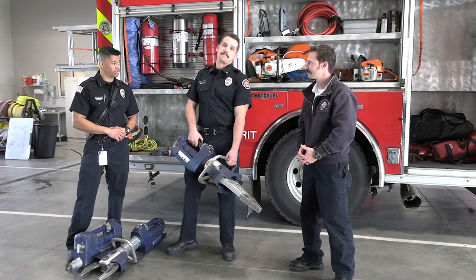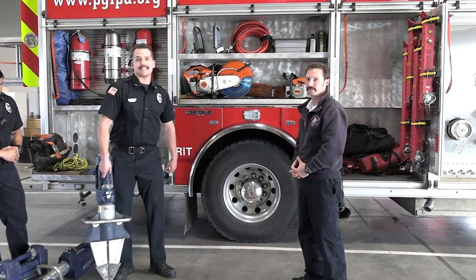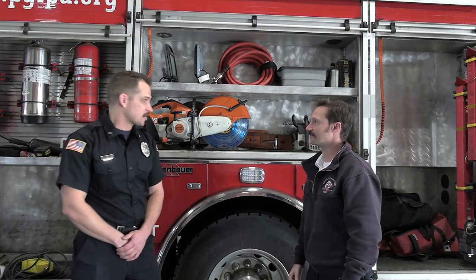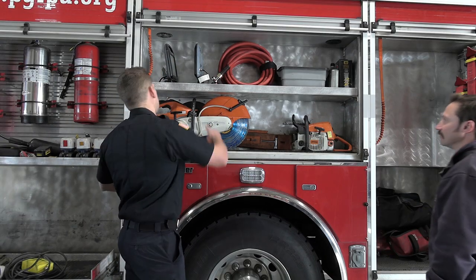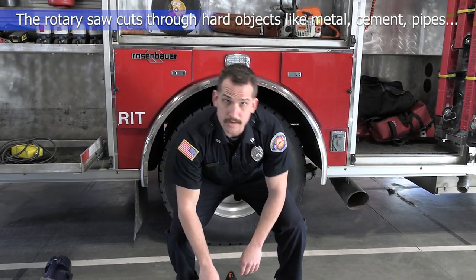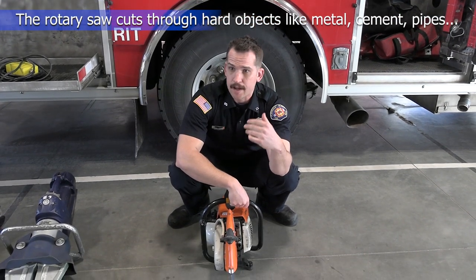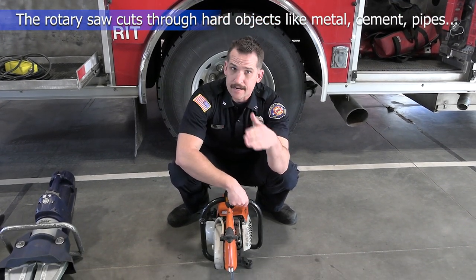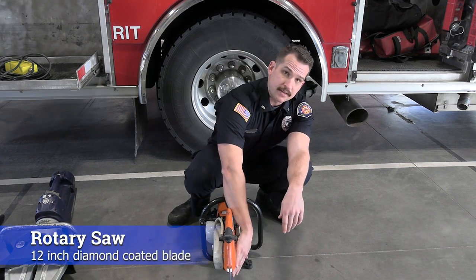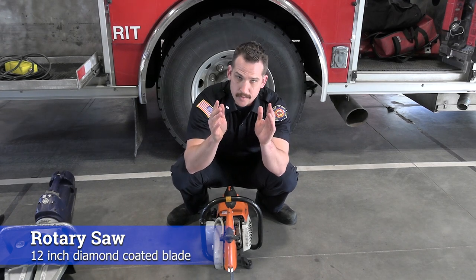Our next compartment has some even cooler tools — a rotary saw and a chainsaw. We'll start with the rotary saw, used mostly for forcible entry: cutting through metal, padlocks, bars on windows, or anywhere we need to make entry. Fun fact: this blade is diamond coated, giving us an extra-strong material to get through virtually anything we want to cut through.